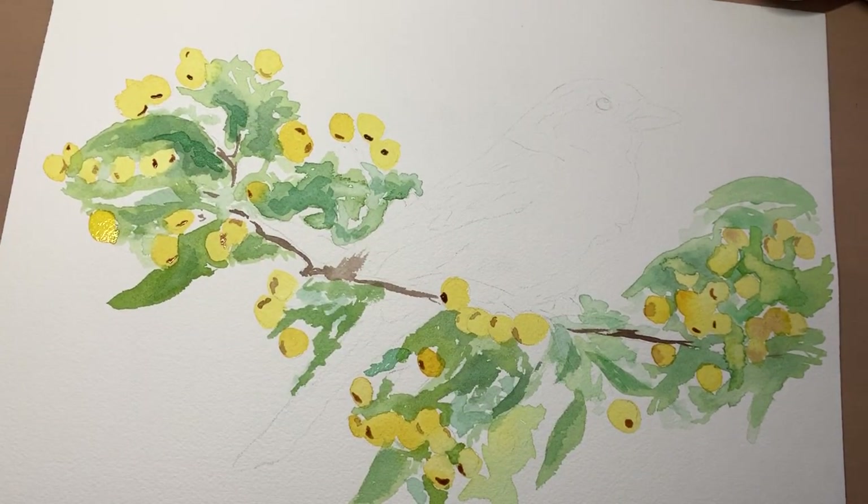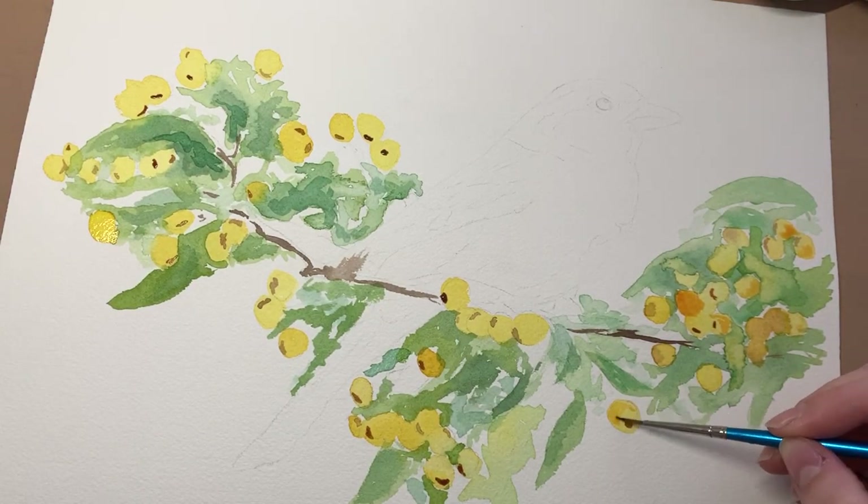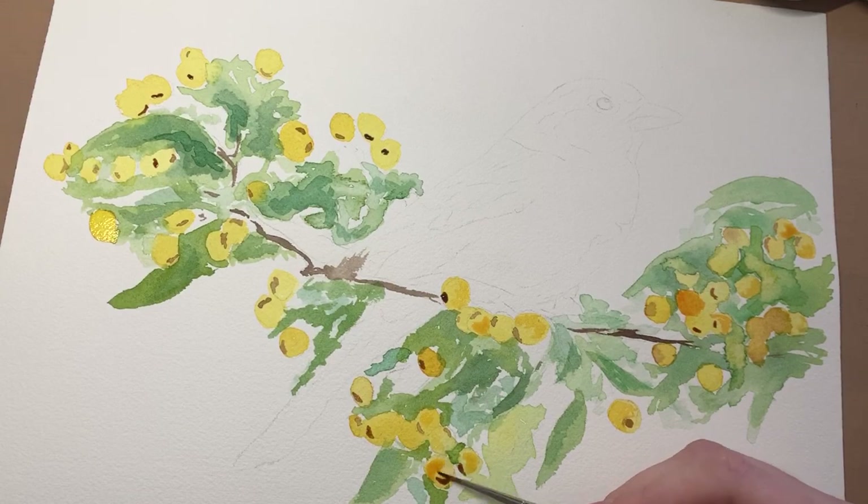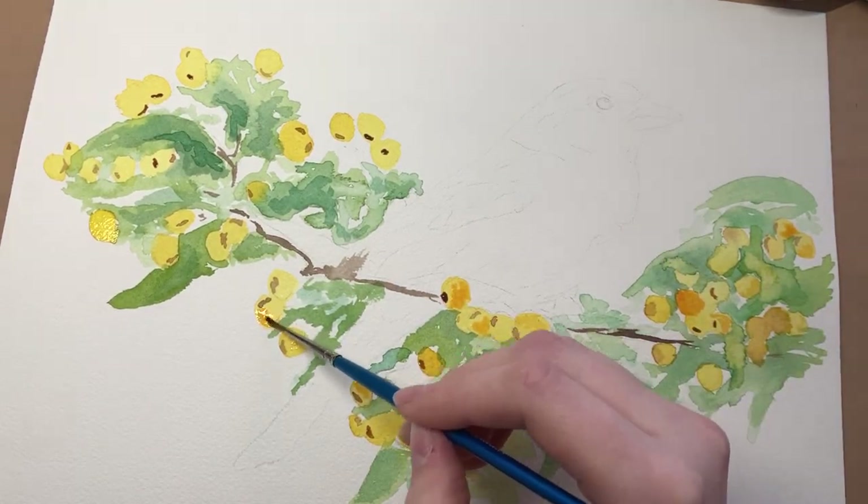We did have coloured pencils at school but they were the really cheap, rubbish ones — we weren't allowed to use them in art. We could only use them for geography posters and things like that. So despite not having drawn at all in the past four years, I was itching to give coloured pencils a go for myself.